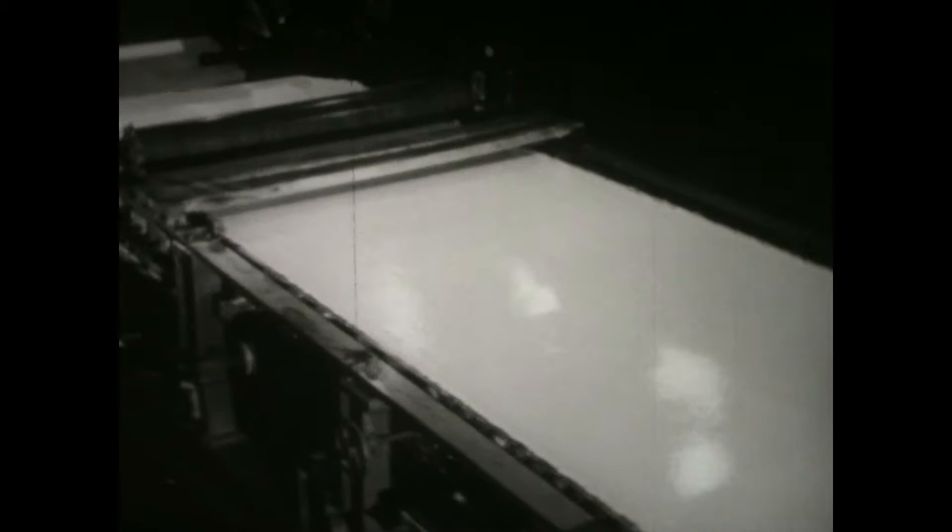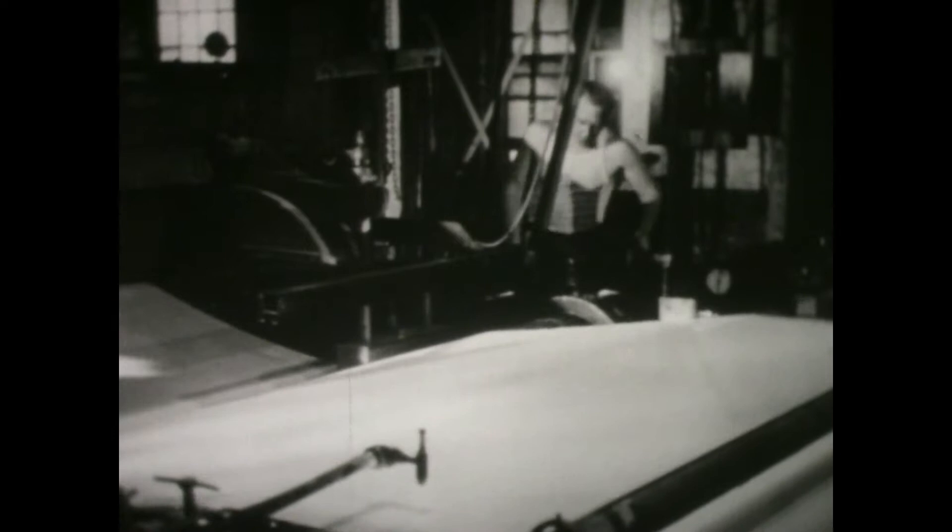In Canada's largest industry, papermaking, radioactive strontium, placed beneath the wet moving sheet, automatically controls the thickness of the paper. Isotopes are at work in almost every industry.